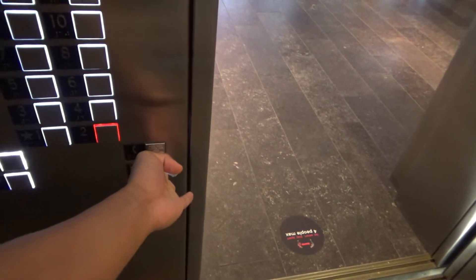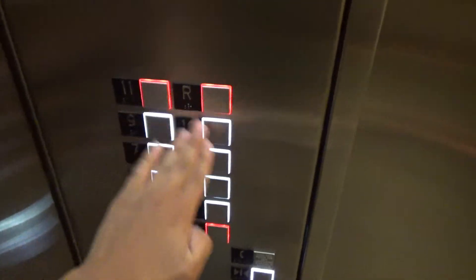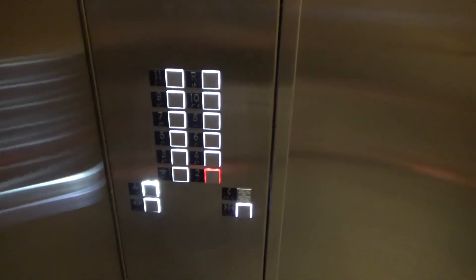The elevator is going up. Unfortunately, these are keycarded except for floor two, the second floor.